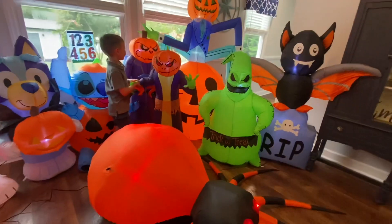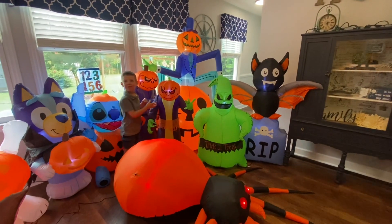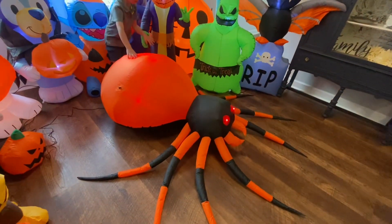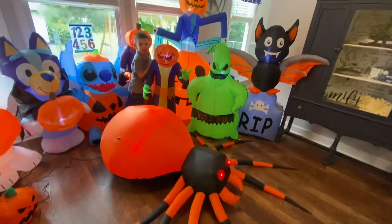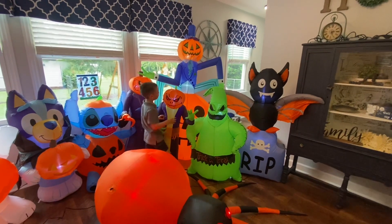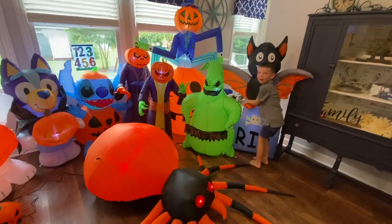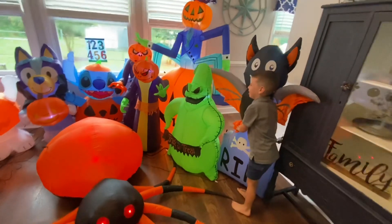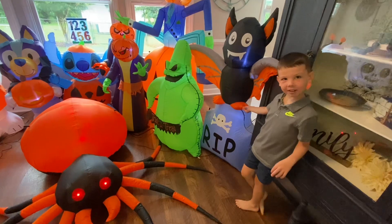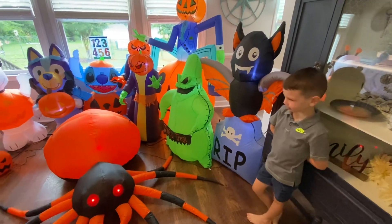We've got two reapers — two new reapers to add to our collection this year, super cool. Those are your favorites too! The spider — that one came from the At Home store. Now the pumpkin man sitting on that big pumpkin, I think that one came from Amazon. Oogie Boogie! And the bat — the bat is standing on a tombstone. Yeah, tombstone — super spooky!